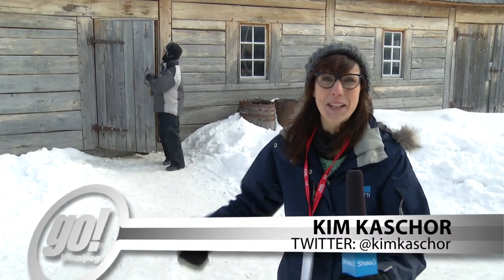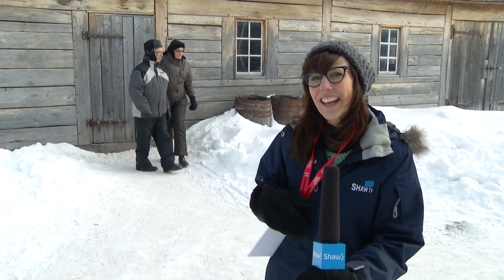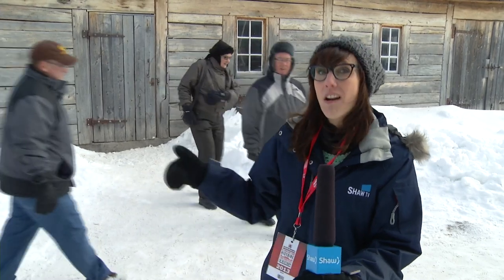When it comes to the time of the voyageurs, a lot of people think about that big burly man and that big burly beard. But my own beard-growing abilities are a little bit lacking, so I'm going to head into the Entrepot, or the storehouse, to find out how hard the women were working.